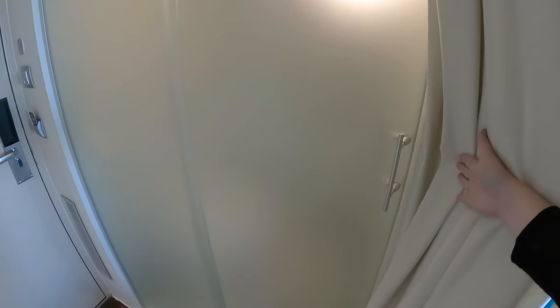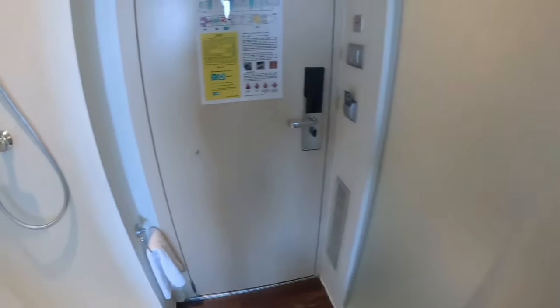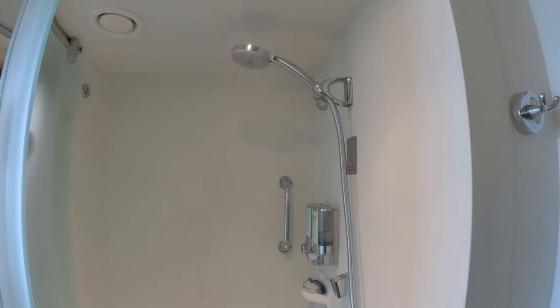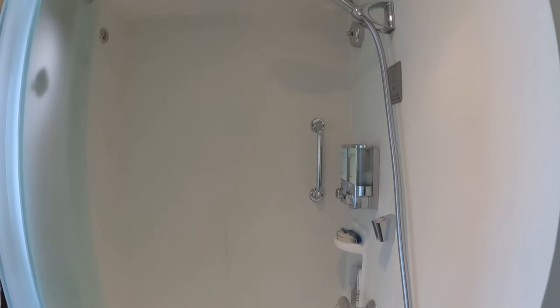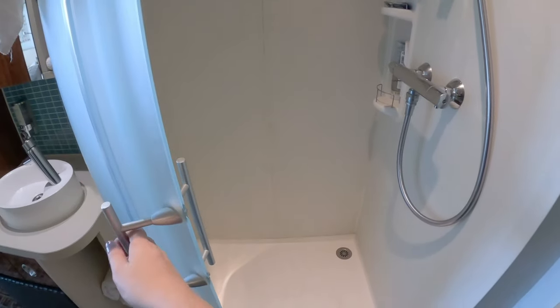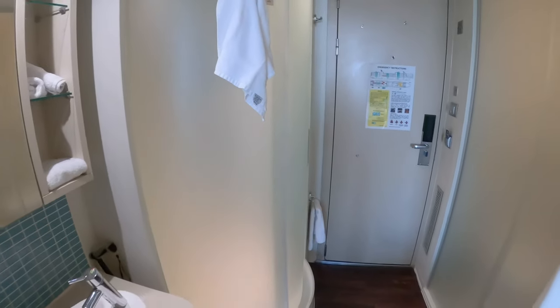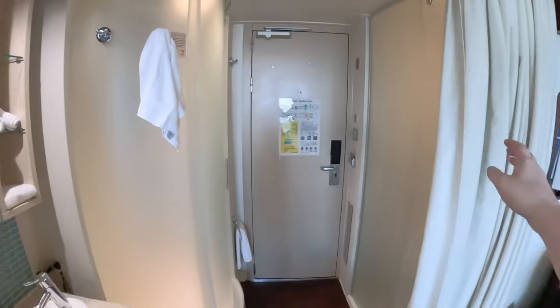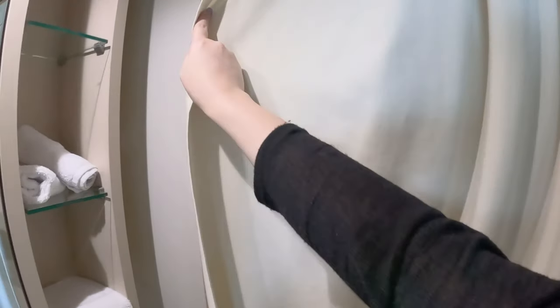The toilet room has a small garbage can and there is a sliding frosted glass door for privacy. Right across is the shower area — there's shampoo, conditioner, and body wash provided, and there's also a frosted glass door. The curtain can be pulled across for some additional privacy.